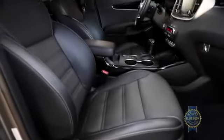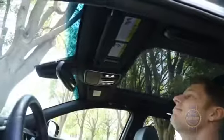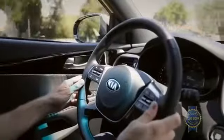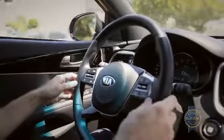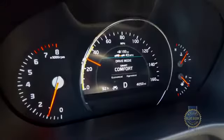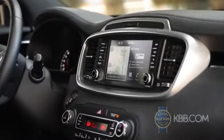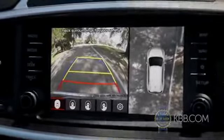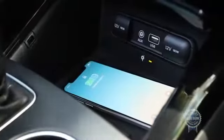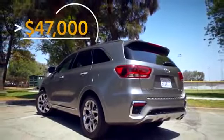For a fancier SUV experience, higher trims offer leather, keyless access with push-button start, a massive moonroof, and advanced safety features like lane departure warning and prevention, forward collision warning with automatic braking, and adaptive cruise control. Loaded with an 8-inch navigation display, a 360-degree camera system, and wireless phone charging, the lofty SX Limited trim lands north of $47,000.